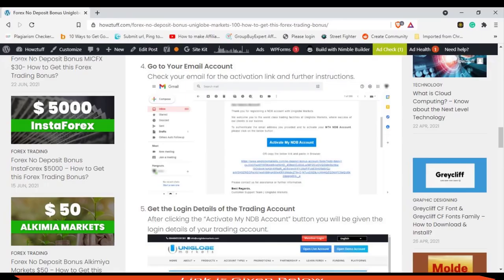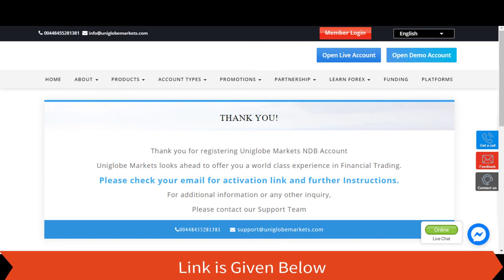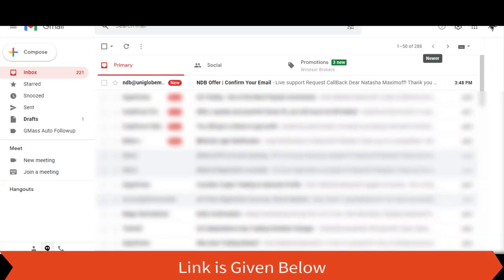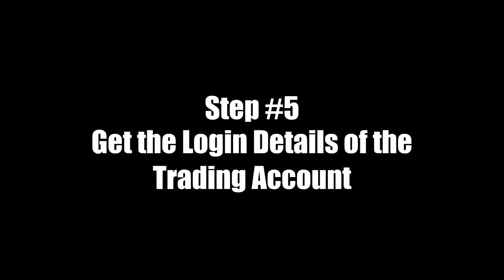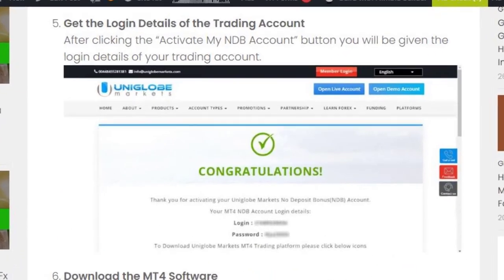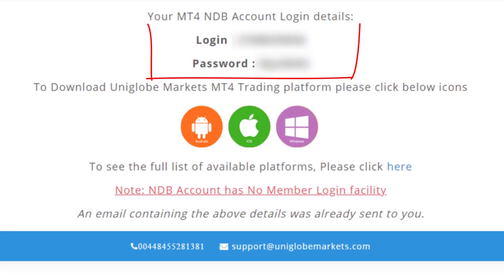Step 4: Check your email account. Step 5: Get the login details of the trading account. After clicking the 'Activate My NDB Account' button, you will be given the login details of your trading account.